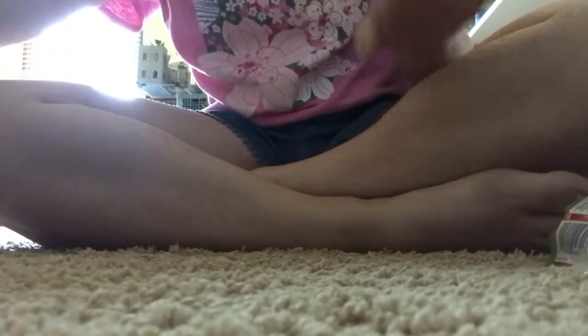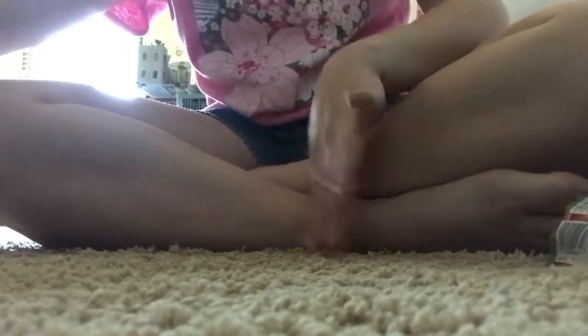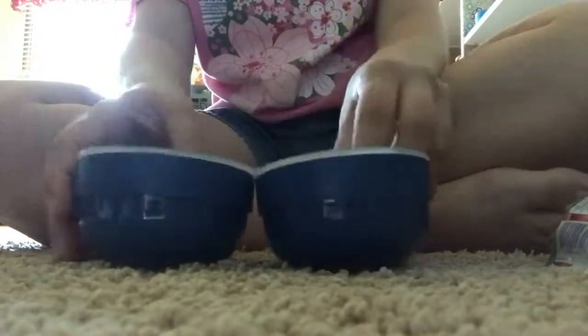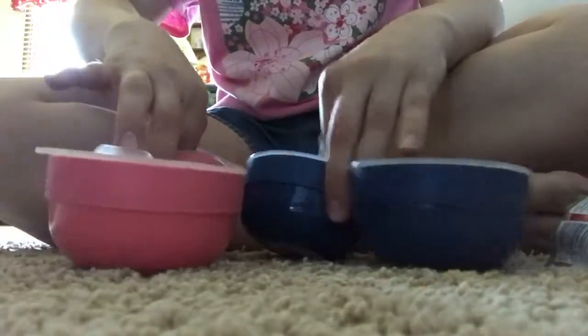And then I also went into the like dining area and I found these and I couldn't pass them up. They were too cute. There are these little containers for food. They're super cute and nice and small, so they're easy for here or even going along. And then I also got two pink ones, so I got two blue and two pink.